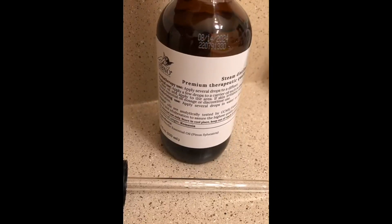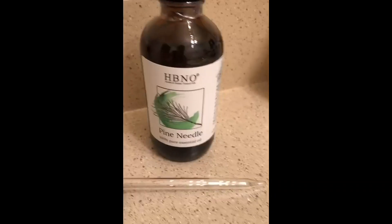They have quality testing — there's a certification on the back for that. It's steam distilled, and you can use it in aromatherapy like an essential oil diffuser, or in homemade cleaning products, which is how I'm using it.